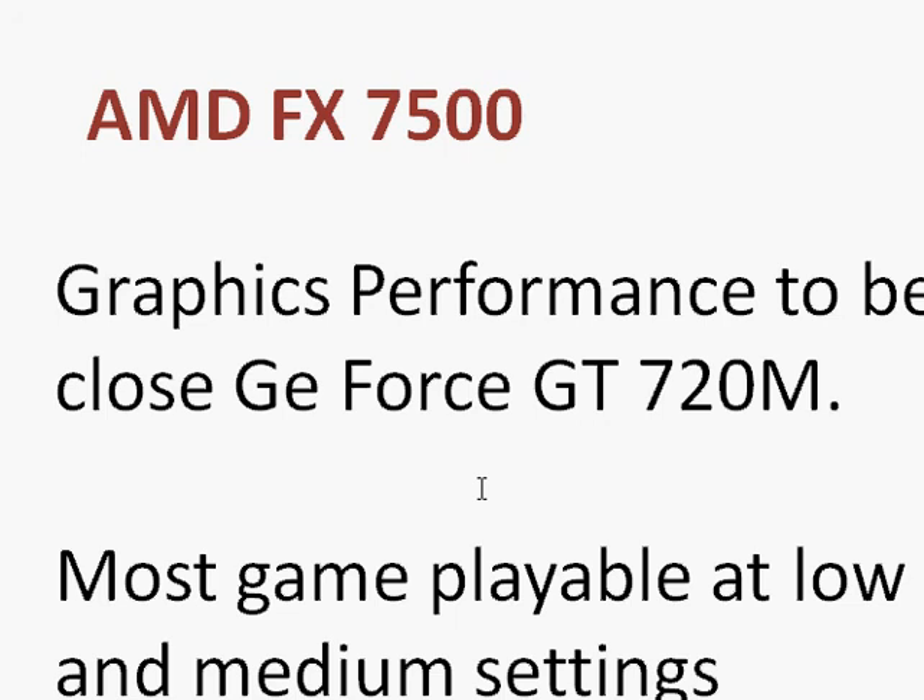The graphics performance should be similar to the GeForce GT 720M, which is pretty good considering that this graphics is part of the whole APU in a single processor. You cannot play most games at high settings or recent titles at full quality, but many games should be playable at low and medium settings.